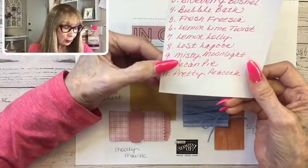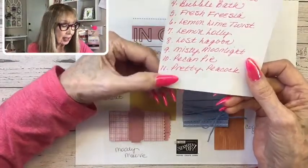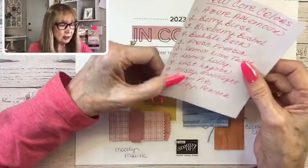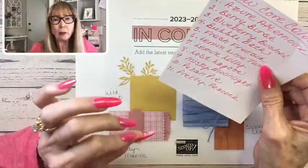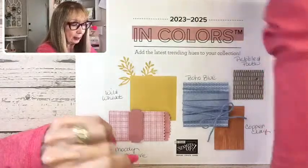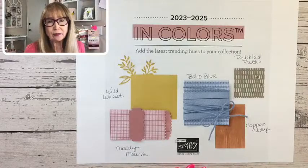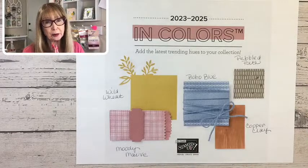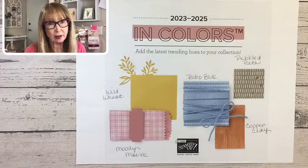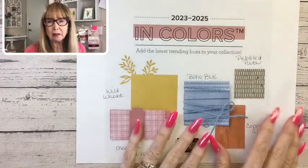Lost Lagoon is a returning color. Misty Moonlight is a returning color. Pecan Pie is a new one and it's very pretty. And Pretty Peacock — we all loved Pretty Peacock. So 11 colors retired and 11 came in. I'm going to work on making a graphic this weekend and have it up for next week. It's all good — wonderful new things coming in. I'm getting ready for April 4th. We get to pre-order, and sale prices go live. I think it starts at midnight mountain time.